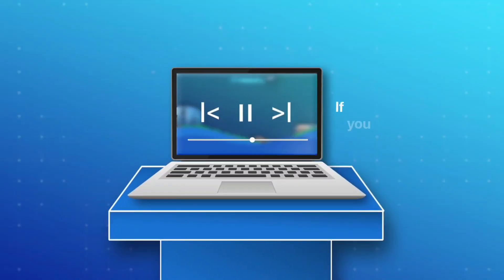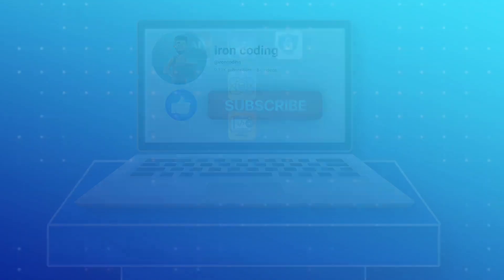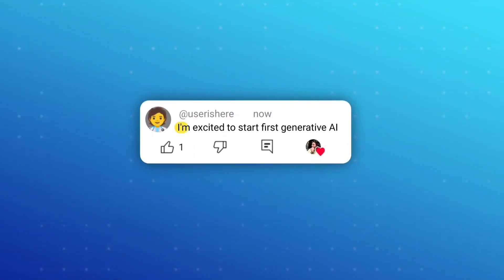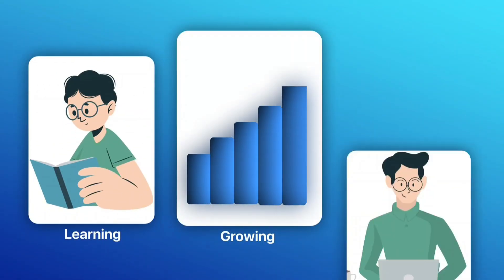If you found this video helpful, don't forget to like and subscribe to Iron Coding. Also let me know in the comments which course you're excited to start first. I'll see you in the next video — keep learning, keep growing, and keep coding.